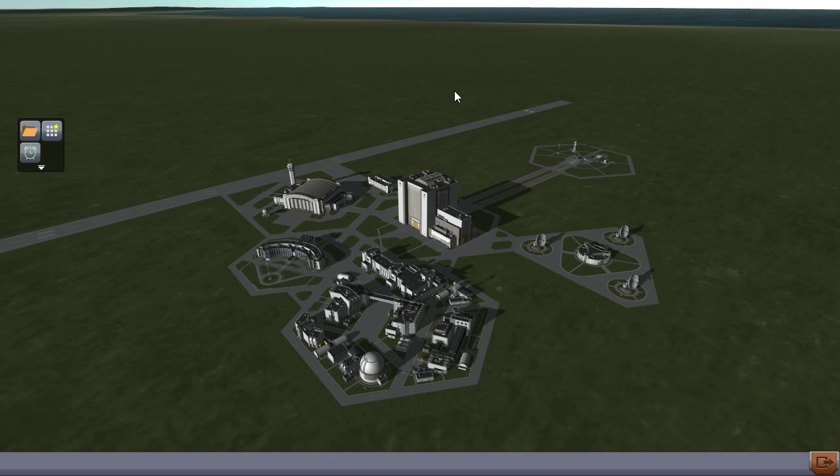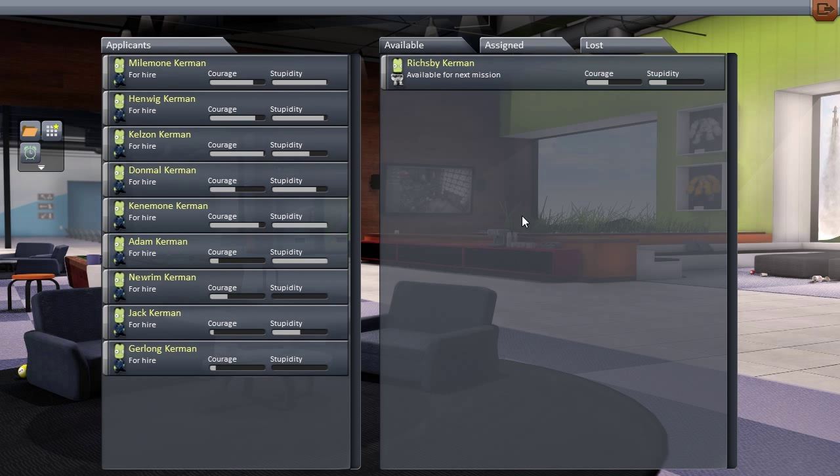Hello, this is Lorenzo here and you're watching KSP to Mars episode 30. Before we do anything we have to go over to the Astronaut Recruitment Centre because we have Riches B. Kerman - he's our Moon Specialist. And today we're launching things that are not going to the Moon.